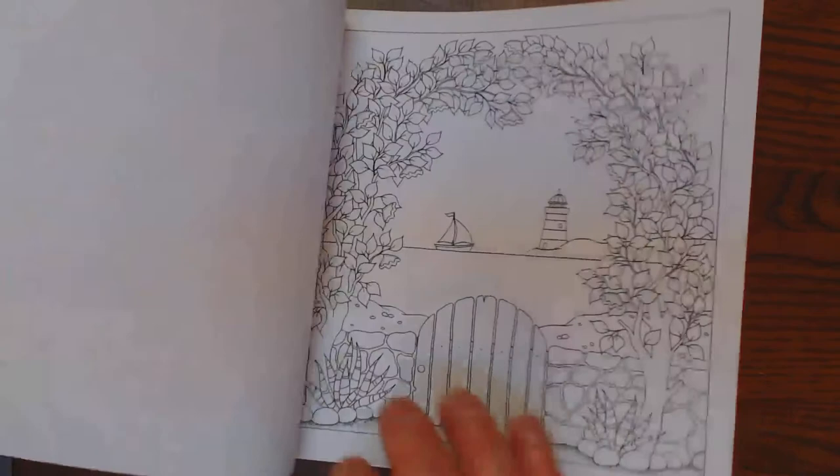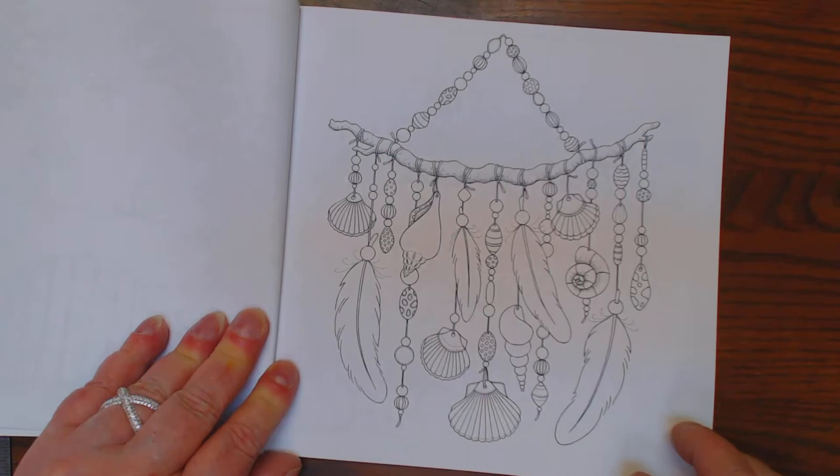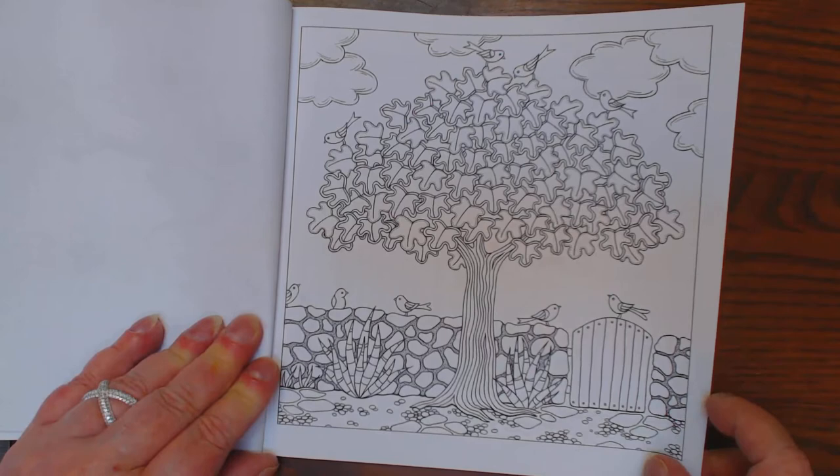This reminds me of the northeast. Somebody made themselves a wind chime. Cute, isn't it? Looks like a little gecko on the beach with flowers. Really cute.